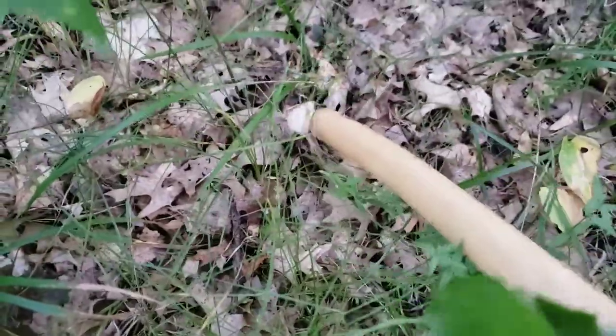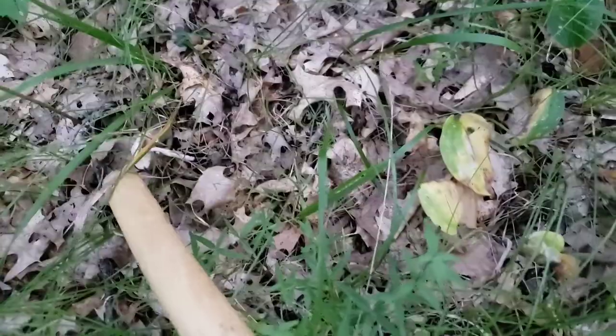That might be a little mica cap. But it's only one, so... Those are edible if you don't have alcohol with them.